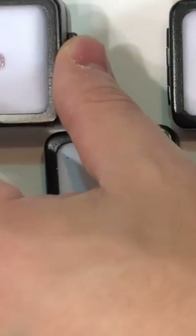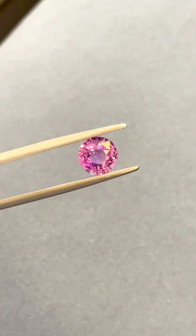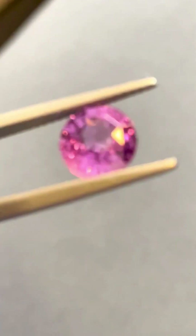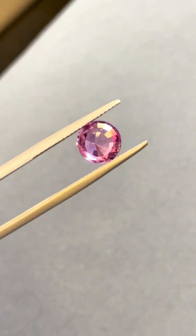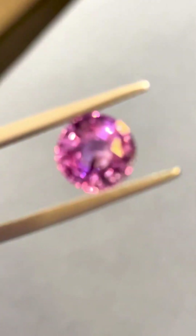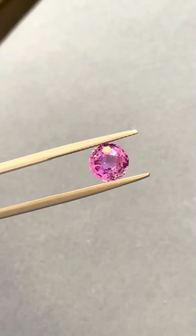It's called plastic deformation, and it's believed to happen after the diamond has already formed. In other words, a pink diamond is a survivor, reshaped by unimaginable forces after its birth. Color intensity varies widely, from faint baby pink to rich, saturated hues.